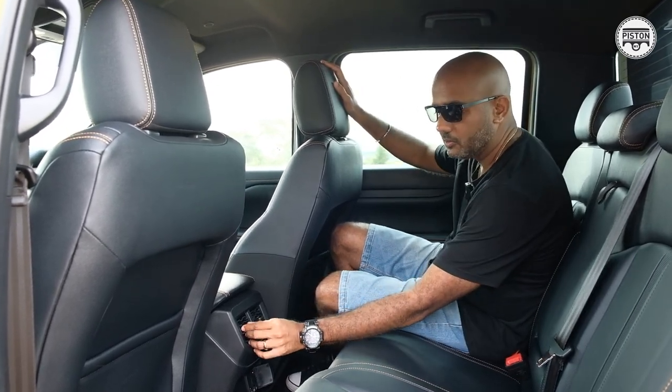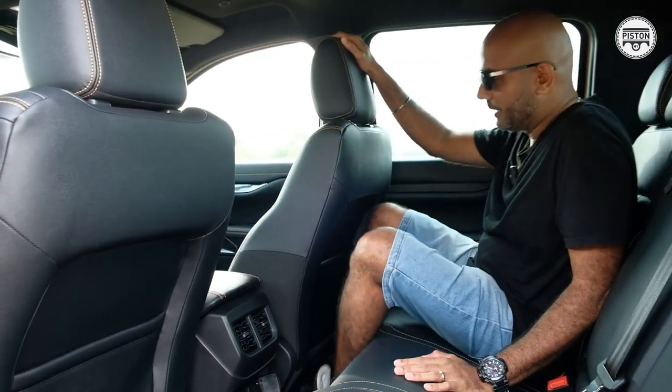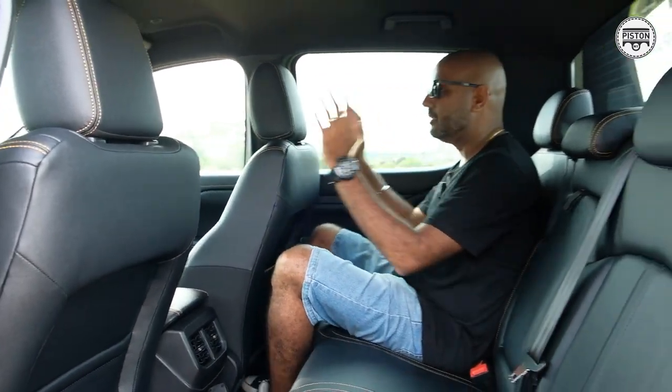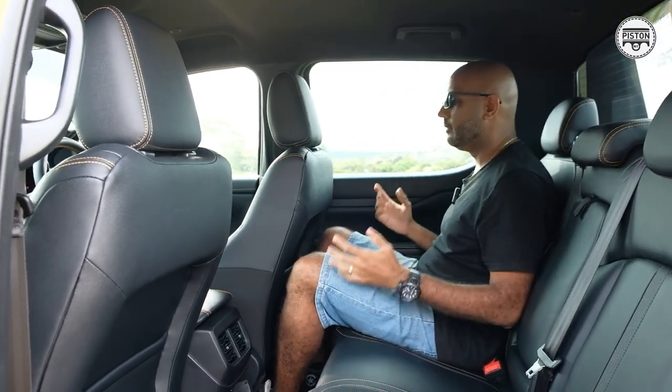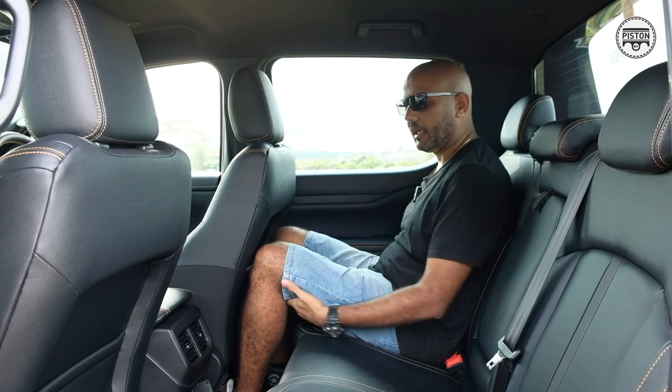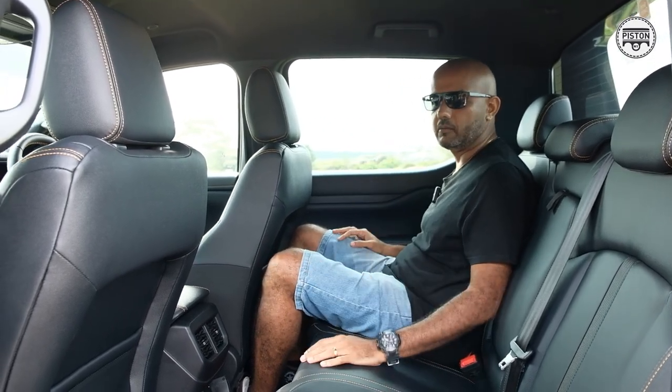Now you also get this air conditioning vent at the back, which just makes it all the better. As for space, with the front seat adjusted for my 180cm frame, it's quite comfortable. Thigh support can be better, but I'm not lacking space. So it's quite a good place to be in.